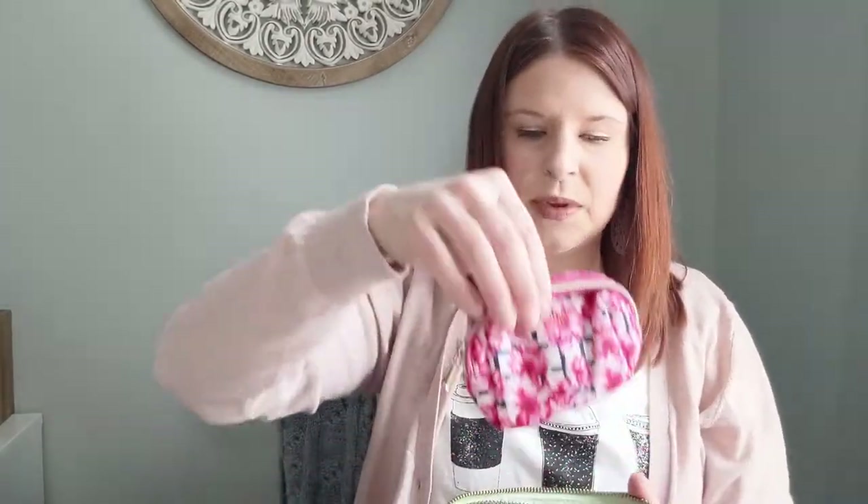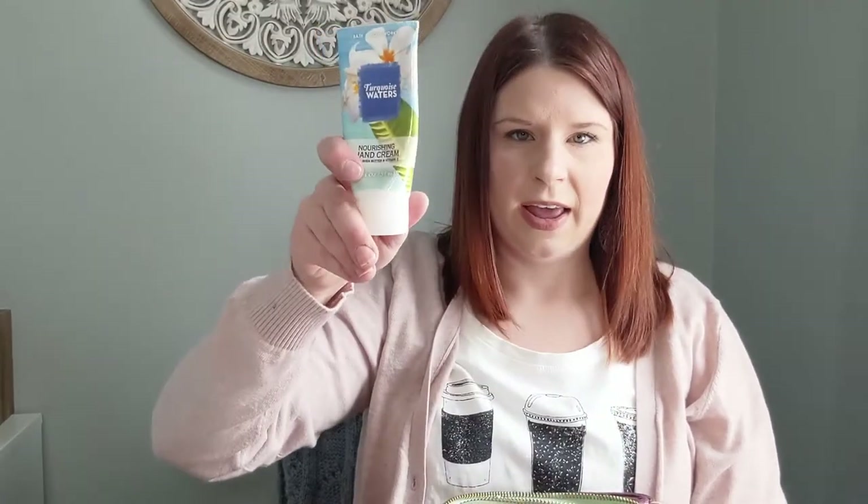Inside the pouch I have meds — migraine meds, ibuprofen, anything I might want to grab if I'm not feeling well at work — as well as hand cream and sanitizer.